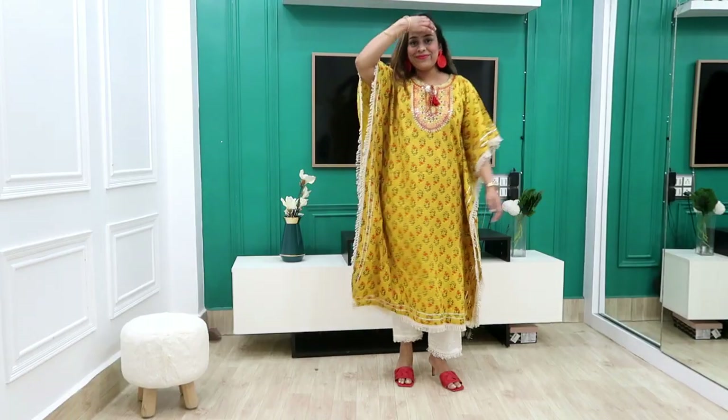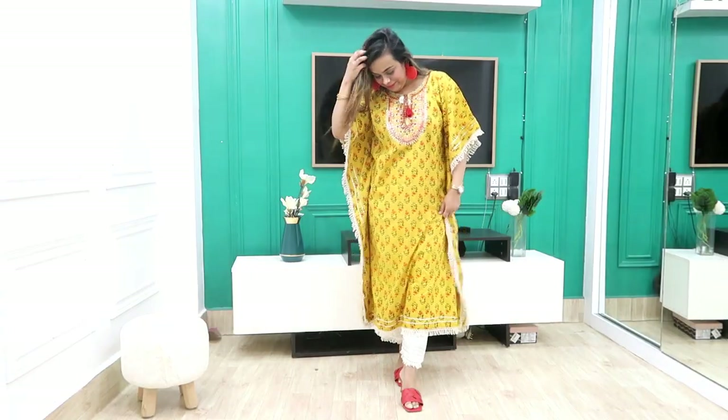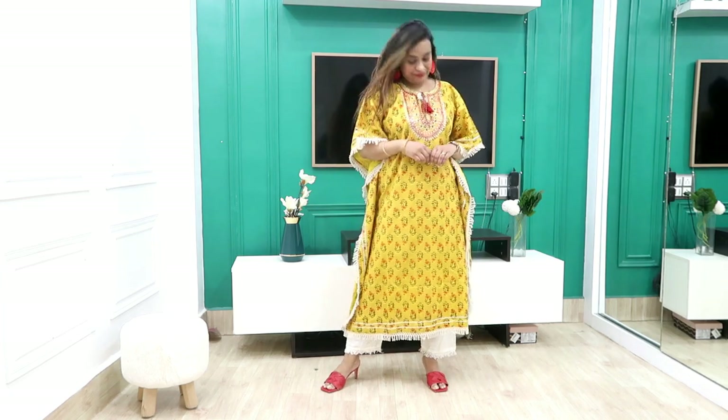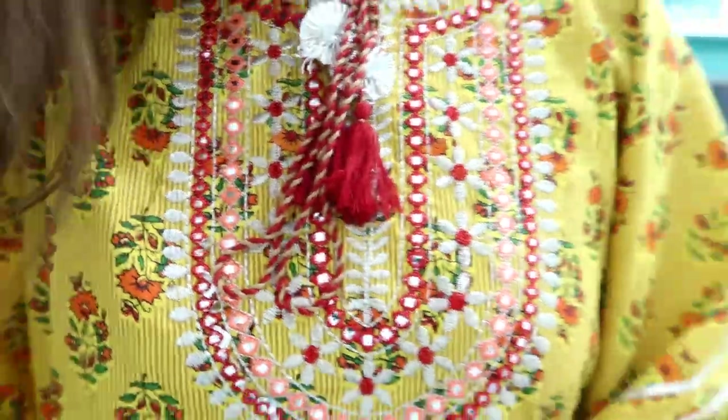So first I have picked this Mustard Yellow Kurta Set which comes with a trouser and Kaftan Kurta. The price is Rs. 1,000. It is very affordable. It is a cotton material and it is perfect for the cold.